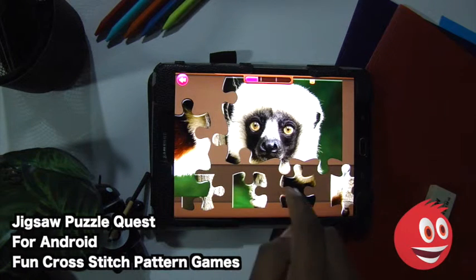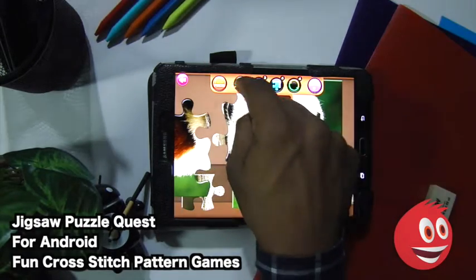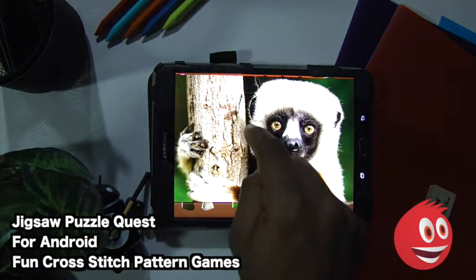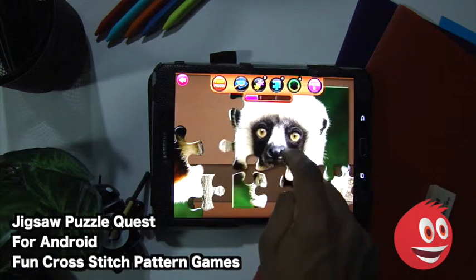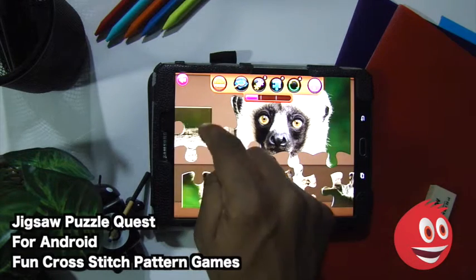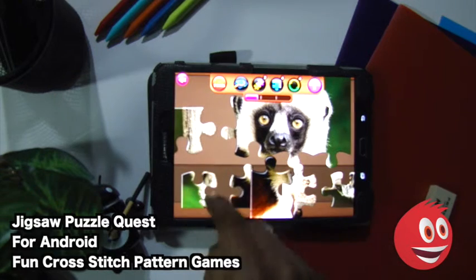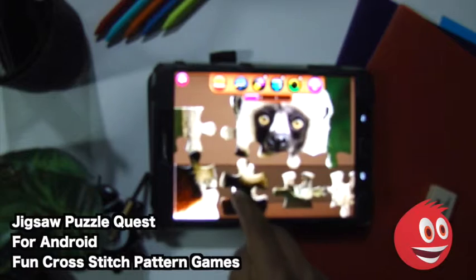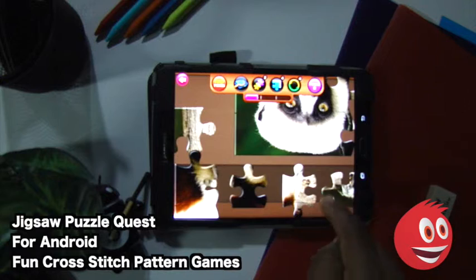It says good luck. You can rotate pieces, and you can take a look at the entire puzzle so you know what you're working with. There are 15 pieces total and you can see how far we've gotten. To rotate, simply bring a piece out and turn it. When you get it in the right position you'll hear a satisfying clicking sound. I'm going to refer to the guide a lot, because I remember being frustrated with jigsaw puzzles when I was younger, so let's see what we can do.